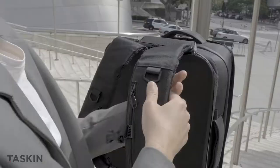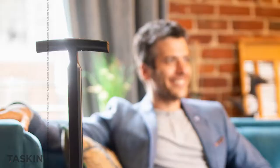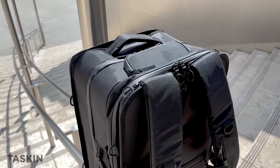Plus, the Explorer features detachable shoulder straps, hip belts, compression straps, plenty of pockets, and a whole lot more. Put it all together, and there you have it: the best wheeled backpack at any price.